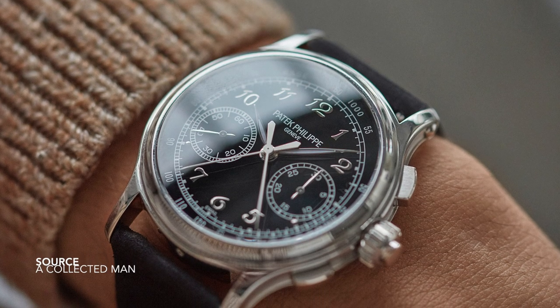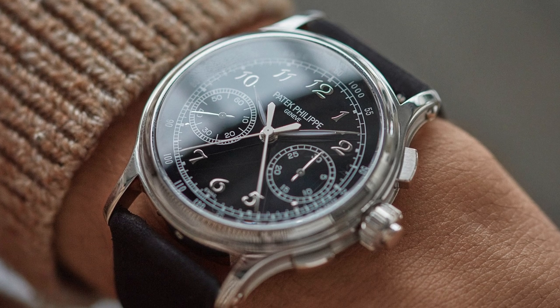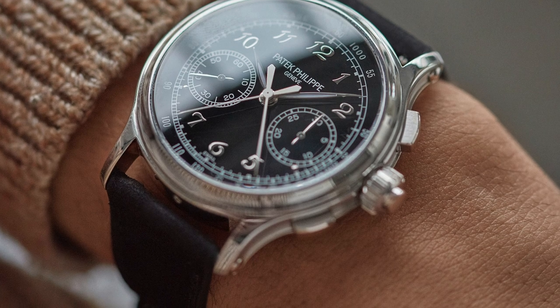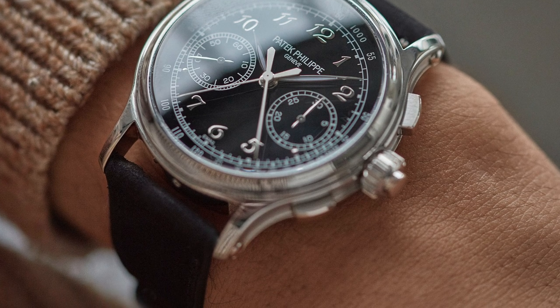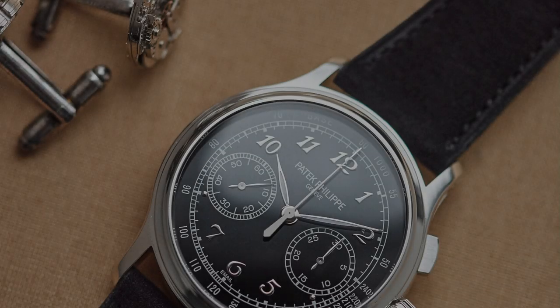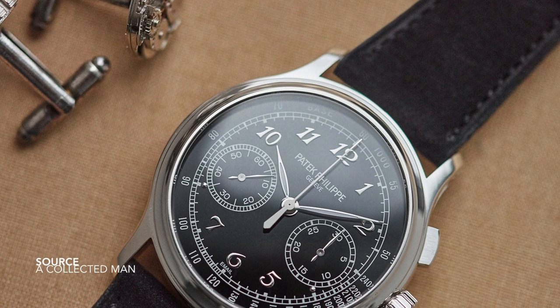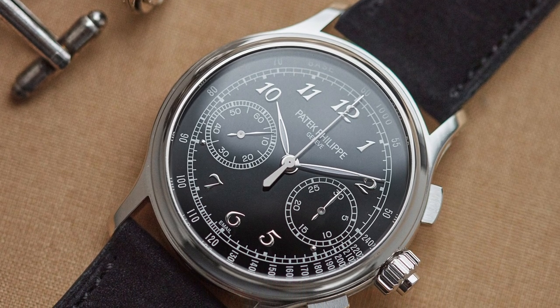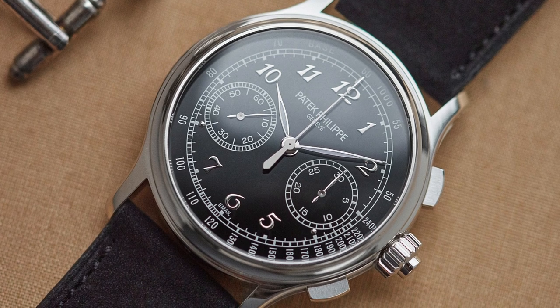How practical is a double split chronograph? Not very practical, unless you're recording something like a horse race where one crosses the line before the other and you need to know just how far ahead one was. The complication is extremely impressive — they have to be very hard-wearing and easy to use, foolproof for the most part, because you can easily get confused by pushing one button over the next.